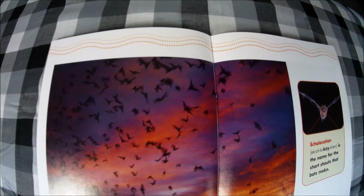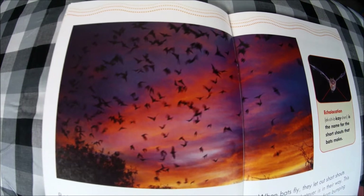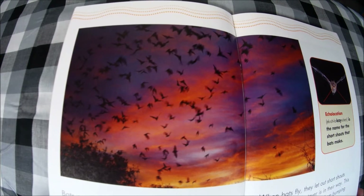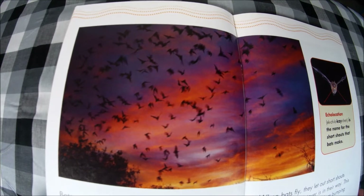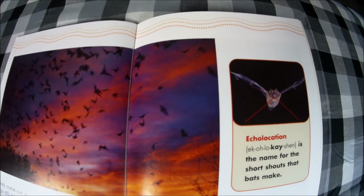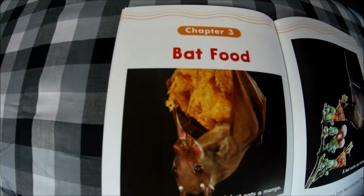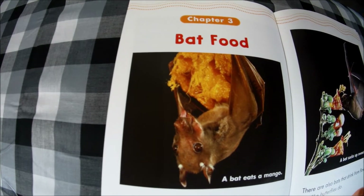Bats come out at night to fly around. Some go 60 miles an hour — that is as fast as a car. When bats fly, they let out short shouts that echo off whatever is in their way. This special sense keeps bats from bumping into things, and it has a special name: echolocation. Echolocation is the name for the short shouts that bats make.